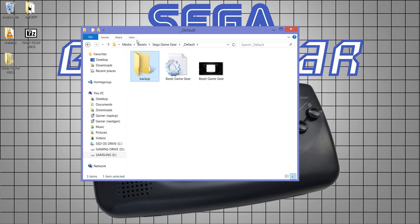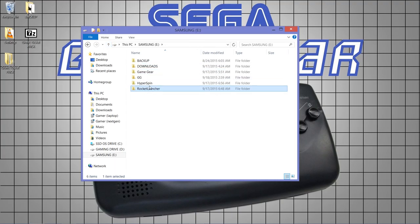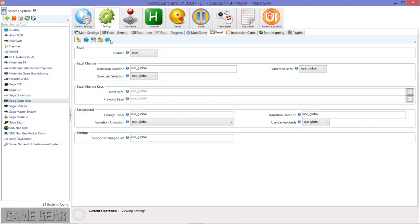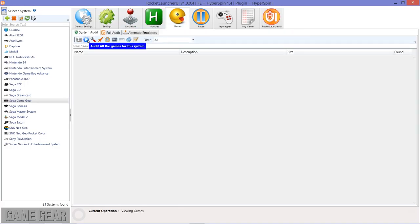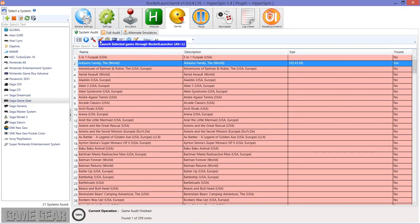Mine's already set up and ready to go. Back in RocketLauncher UI, we've got Game Gear set up — games configured, emulator selected, compression format set, and bezel enabled. Let's audit the system; it finds one game — Adams Family, the one I included. Let's give it a test run; first time on this system so no idea if it'll work. Let's dance — loading complete!